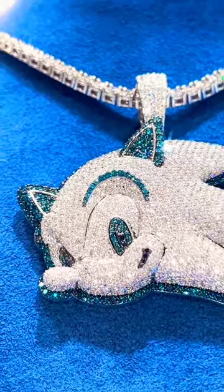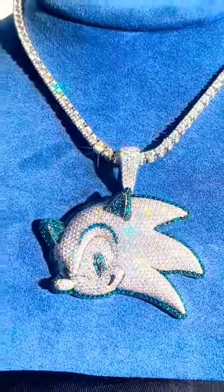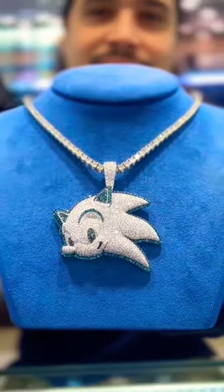We used the blue diamonds to outline the head and for the facial features. Inside of the eye and the mouth, you'll see the black diamonds. Which character should we make next? Comment below.